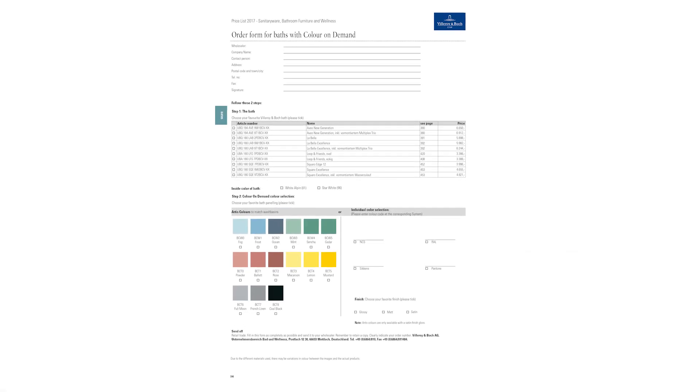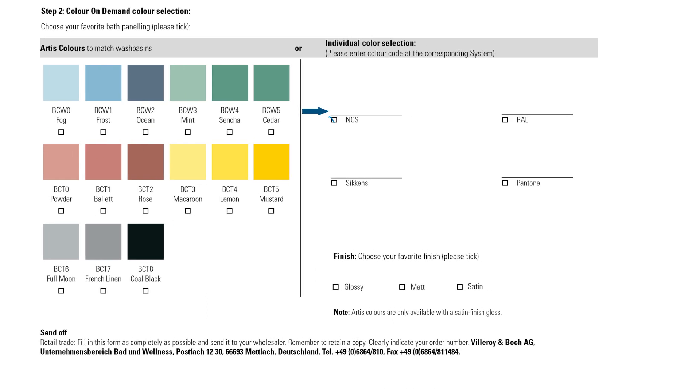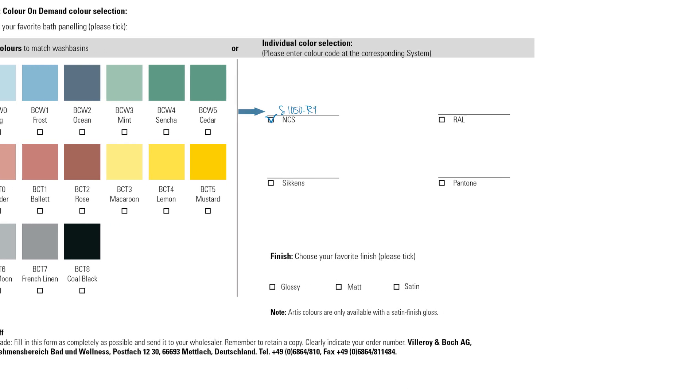To order the bathtub is simple. You can either tick your preferred colour or enter your customer's desired colour into the order form.